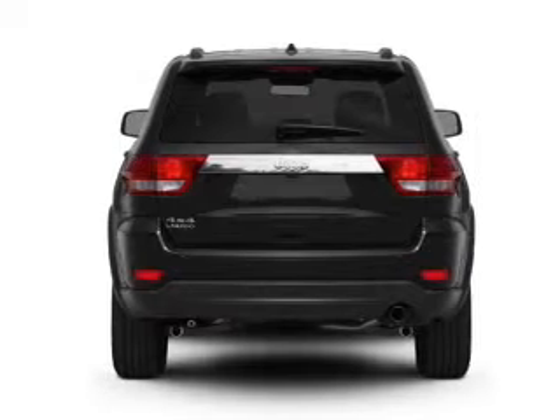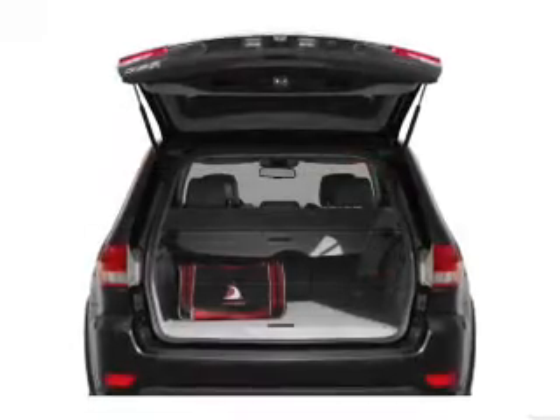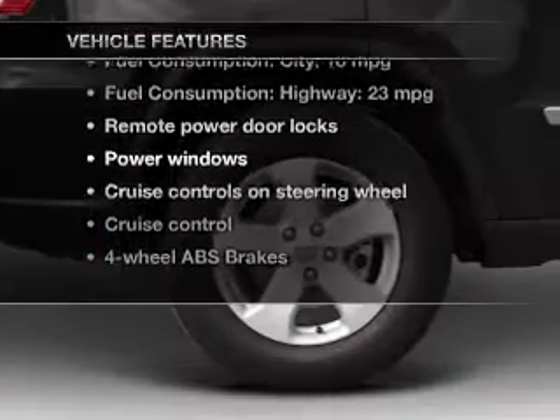With a powerful 8-cylinder engine, the powertrain includes rear wheel drive that responds smoothly to its automatic transmission. The anti-lock braking system will keep you safe on the road. Plus, enjoy these notable features that are included in this vehicle.